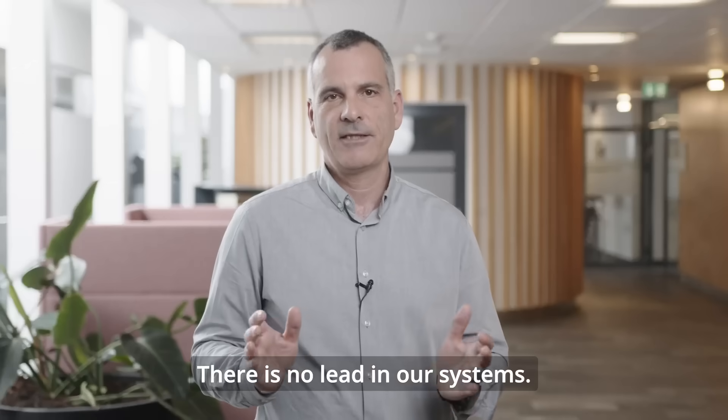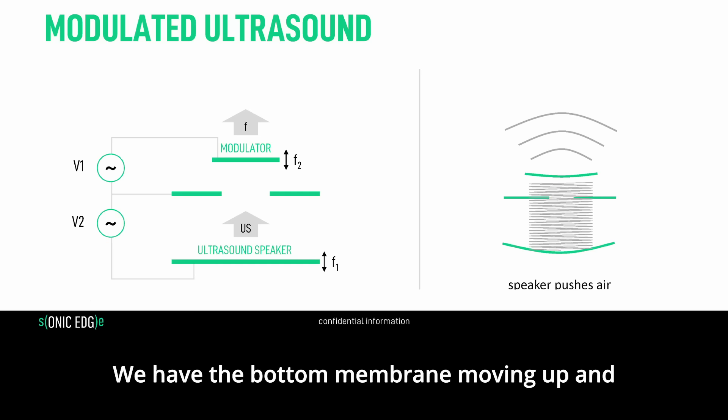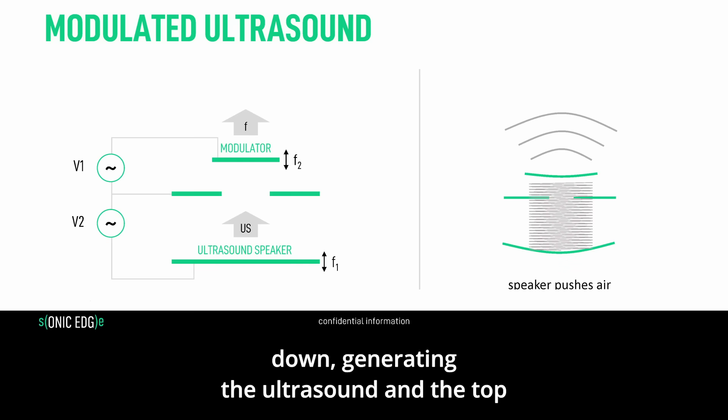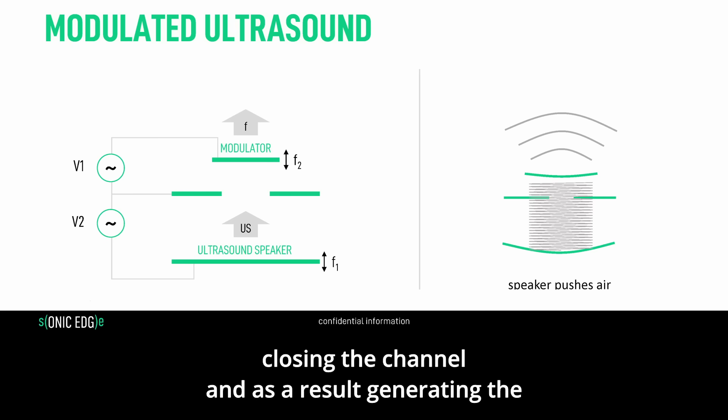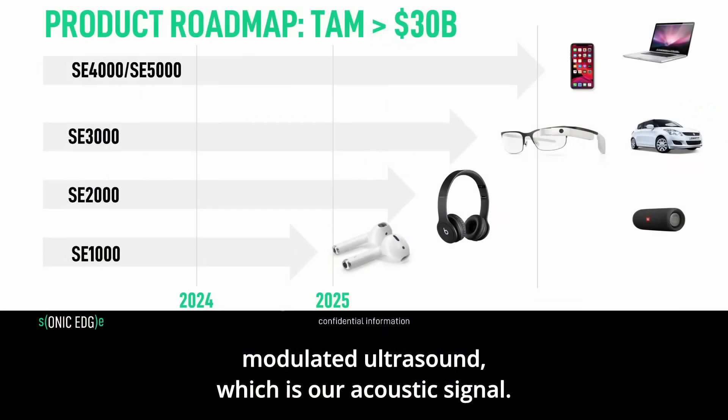The fact that we use pure silicon means we have a sustainable manufacturing platform that is fully RoHS compliant — there is no lead in our systems. In this slide, we demonstrate the principle of operation: the bottom membrane moves up and down generating the ultrasound, and the top membrane moves up and down opening and closing the channel, generating the modulated ultrasound, which is our acoustic signal.